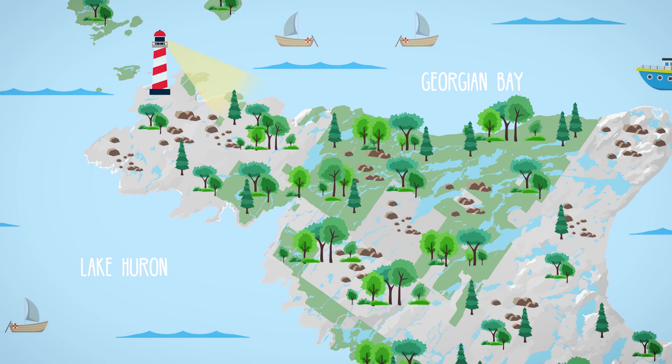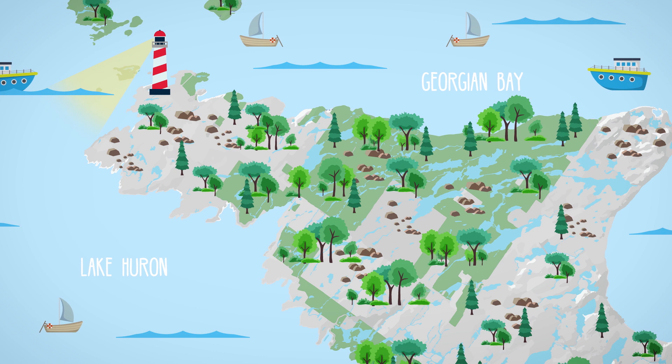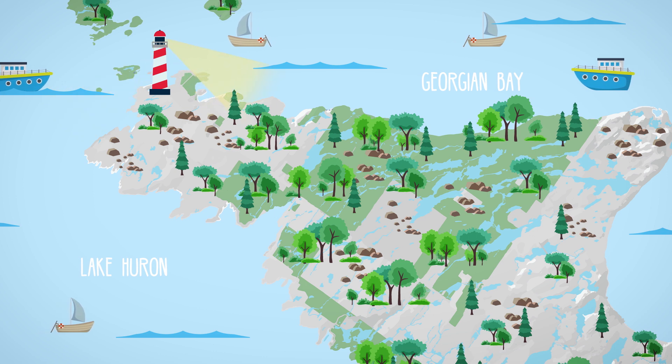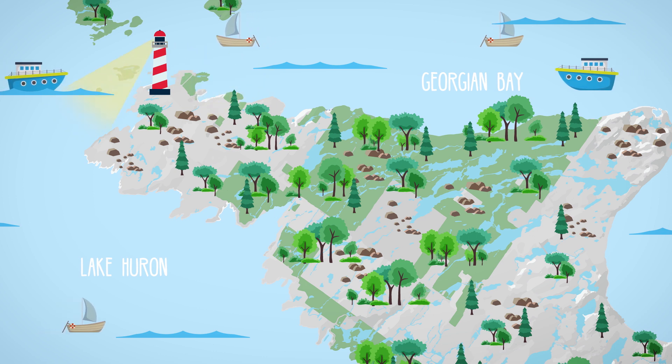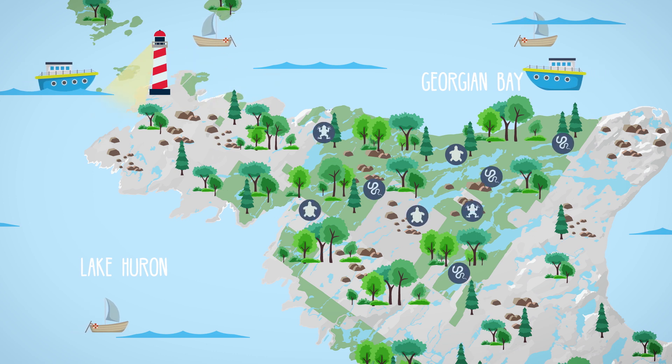The Bruce Peninsula is a thriving natural area that extends between Lake Huron and Georgian Bay. Bruce Peninsula National Park protects the largest section of green space in southern Ontario and is rich in biodiversity. The park is home to 26 different species of reptiles and amphibians.